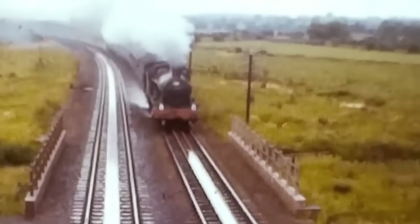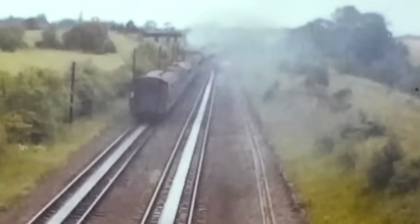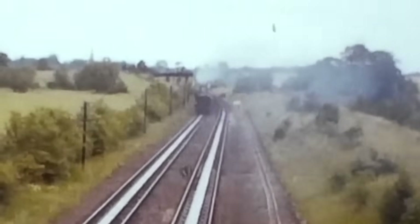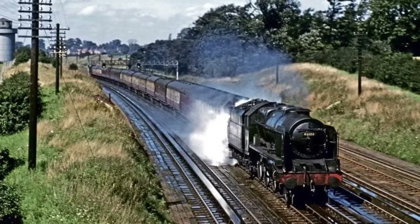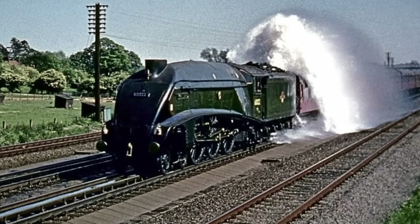But while the idea was brilliant, things didn't always go according to plan. If the firemen forgot to lift the scoop in time, the tank would overfill, sending gallons of water surging out the vents and drenching the crew. Passengers sitting too close to the front quickly learned to shut their windows before the train hit the water trough, or they'd be in for a very wet surprise.